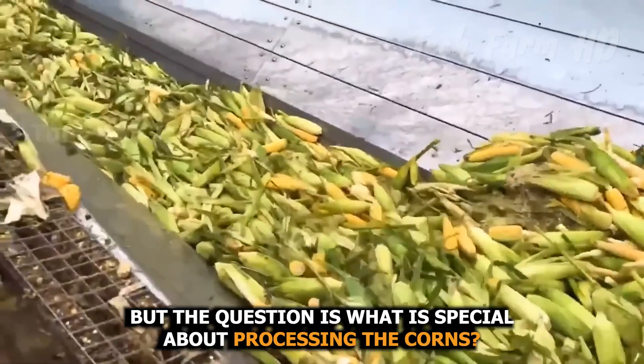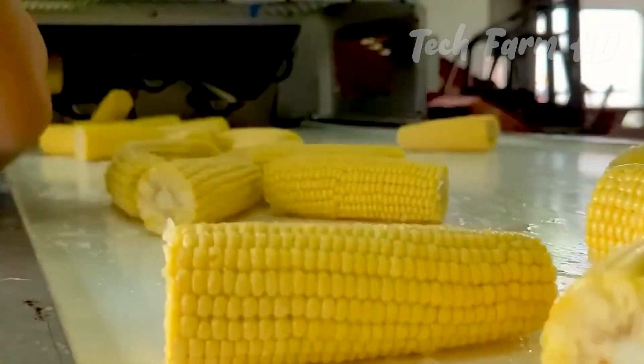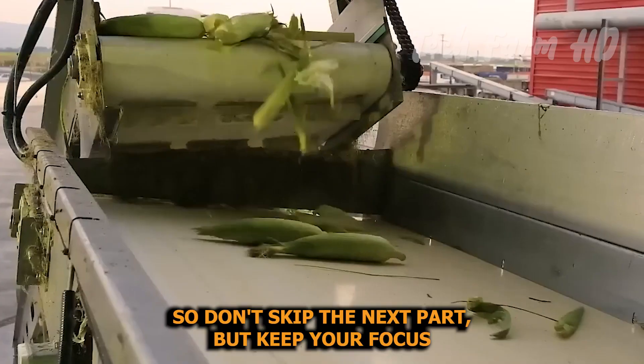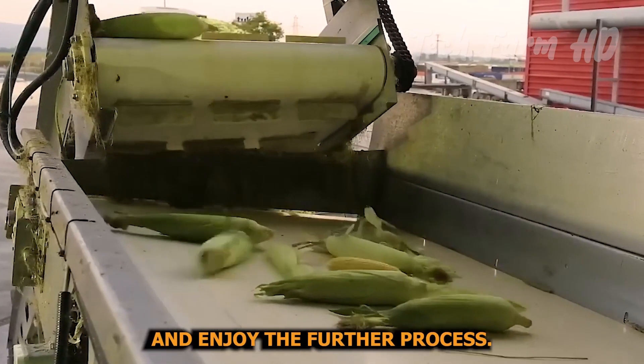What is special about processing the corns? There's a mouth-watering answer to this question, so don't skip the next part — keep your focus and enjoy the further process.